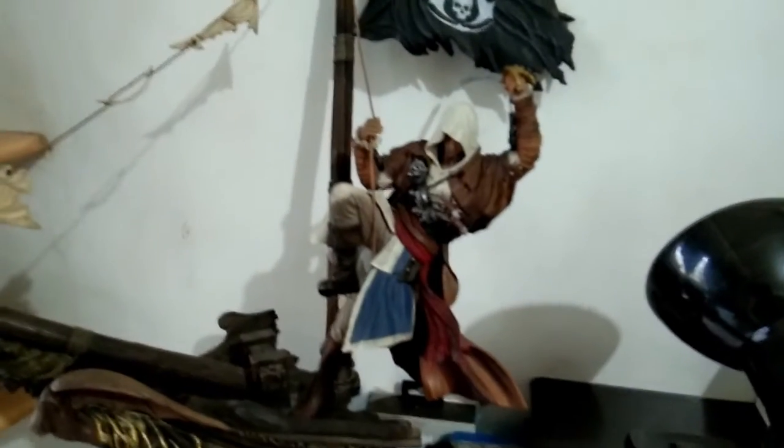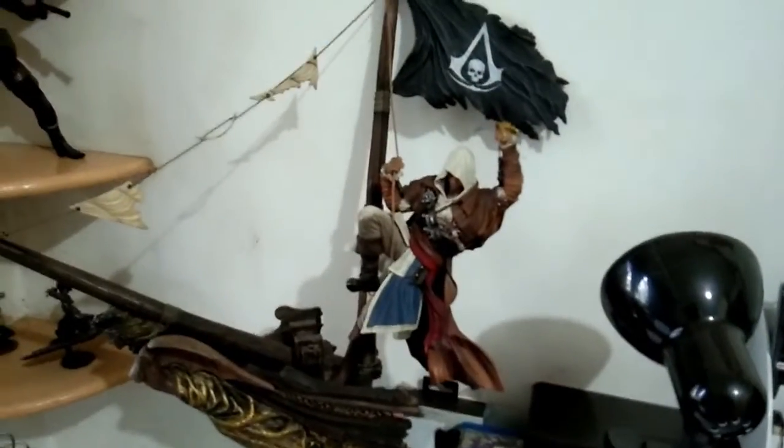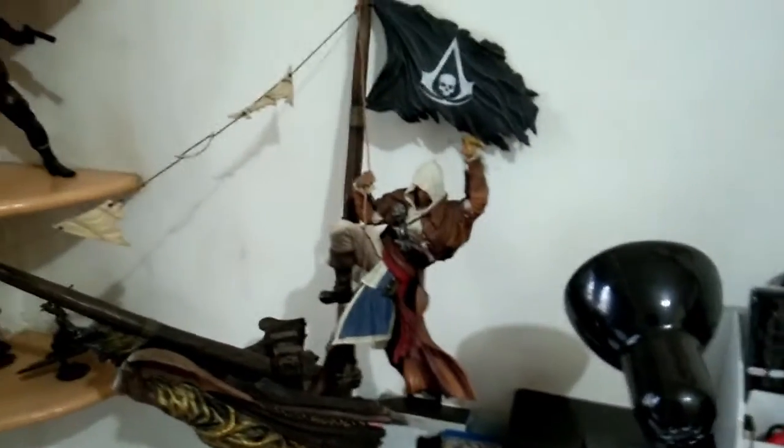I'm going to give you a look at my figures which I've collected over the years. This is Connor Kenway from Assassin's Creed 3 — a figure I got from the collector's edition. And of course my favorite, the huge Edward Kenway figure from Assassin's Creed 4: Black Flag. Apparently Edward is the grandfather of Connor.